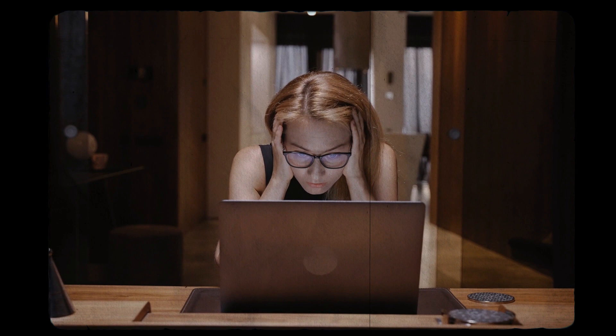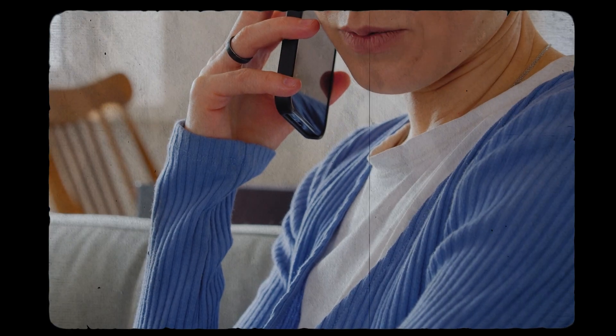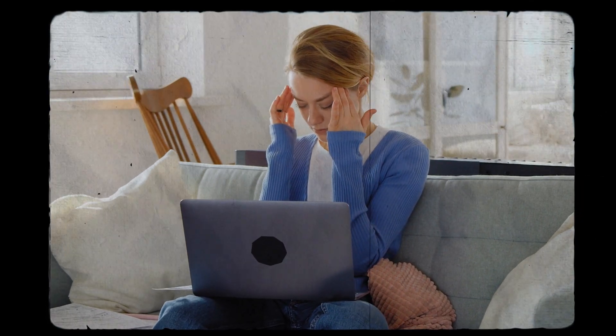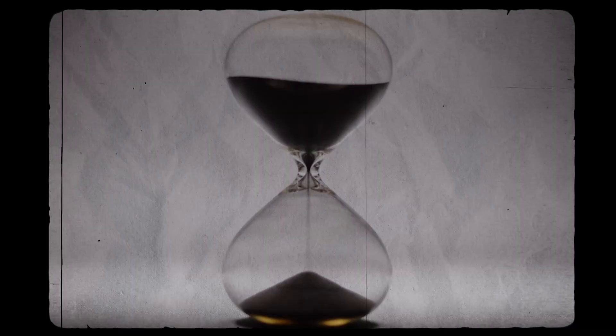Now let's talk about support. Even the best AI tools can have their hiccups, so reliable customer support is a must. Look for a tool that offers quick and helpful assistance, whether it's through chat, email, or phone support — you don't want to be left hanging when you encounter an issue. I personally try out the customer support before I subscribe to any paid plans, just because I want to know how fast they are responding to my inquiries.